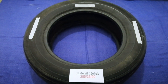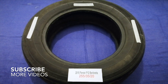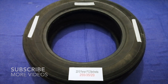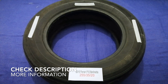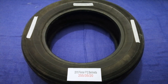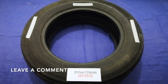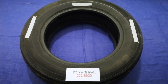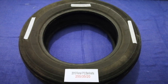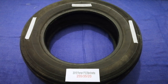Hey guys, welcome back. Today we are going to talk about the tire size for the 2015 Ferrari F12 Berlinetta. If you are looking for the tire size for your 2015 Ferrari F12 Berlinetta, we have already looked it up — just check the video description and I will try to leave the info there as well.